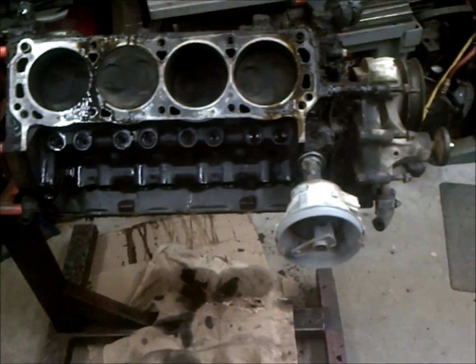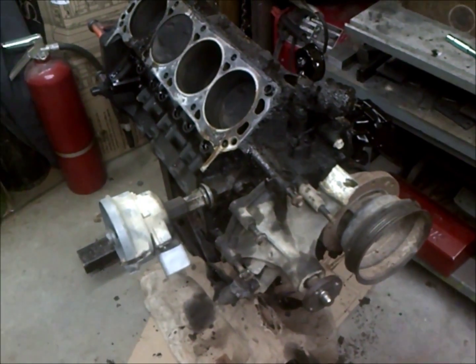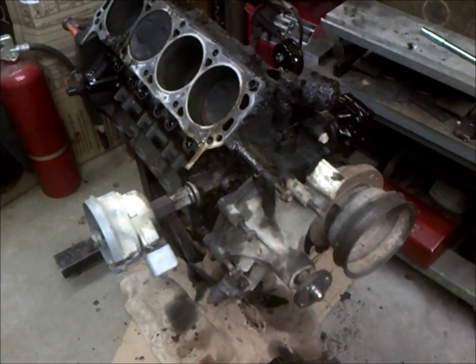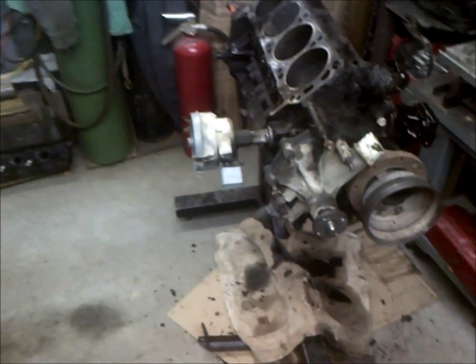The moral of the story is: change your timing chain. If your motor starts running bad and you have a fuel-injected motor from the late 80s, early 90s, that is the first place I would go. That's pretty much what was wrong with this motor. There you have it.